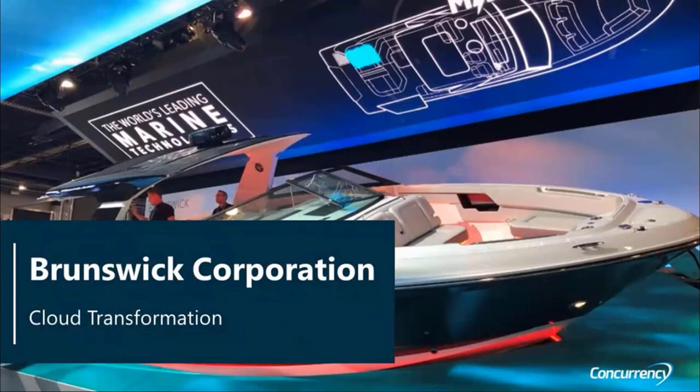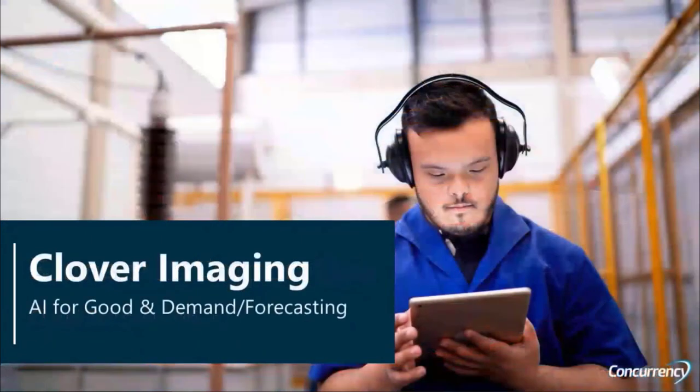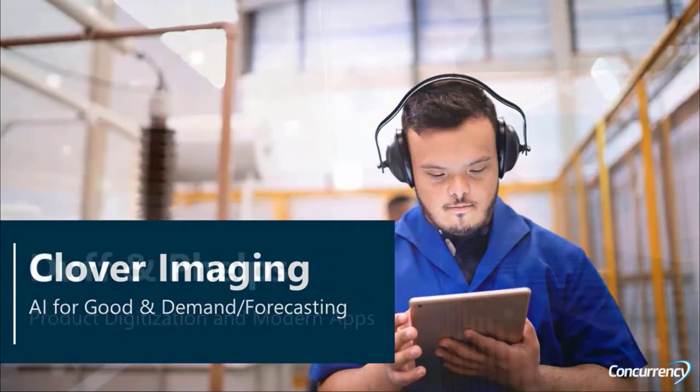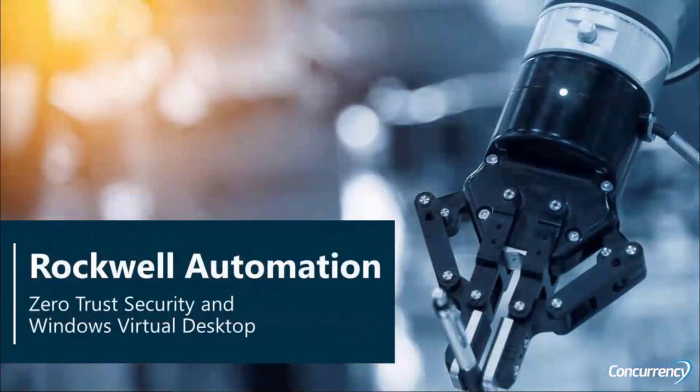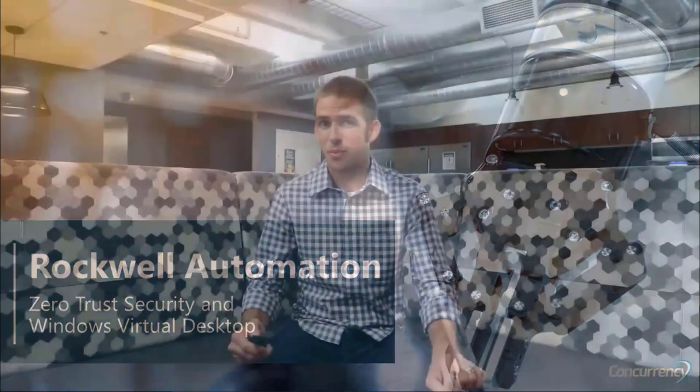We partner with businesses like Brunswick Corporation on a connected build platform and migrating them to the cloud. We also partner with businesses like Clover Imaging that are doing AI-enabled distributed warehouses, Duff & Feltz engaging their customers with modern app platforms, and Rockwell Automation doing secure, modern workplaces. Concurrency partners with organizations that need change agents to drive new revenue and operational savings. Let's work with each other today.